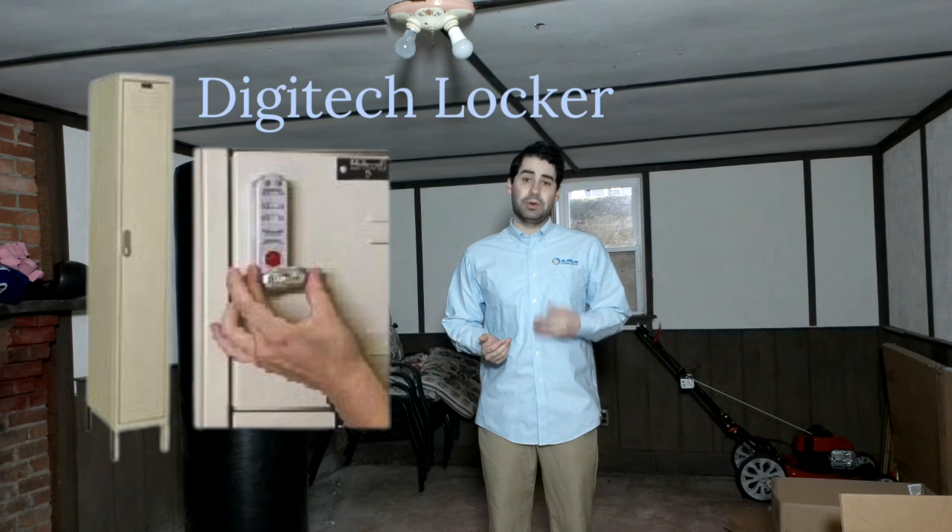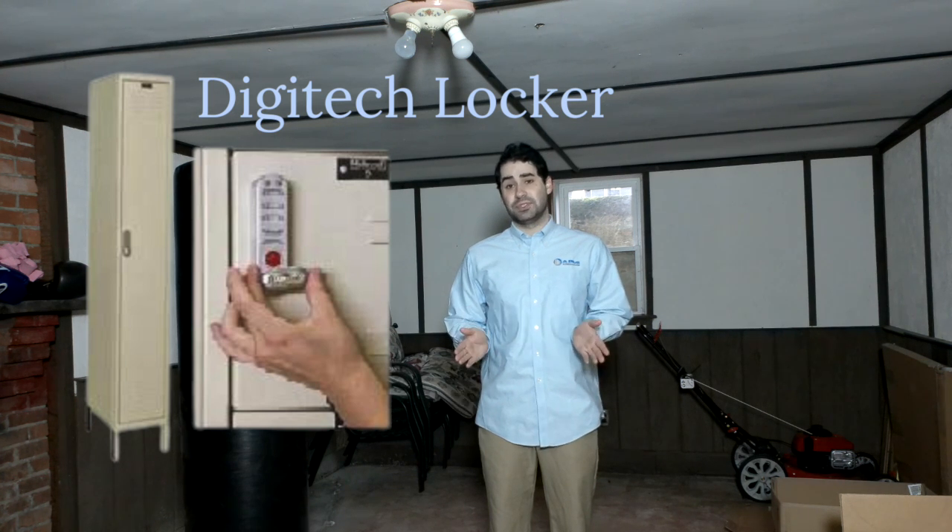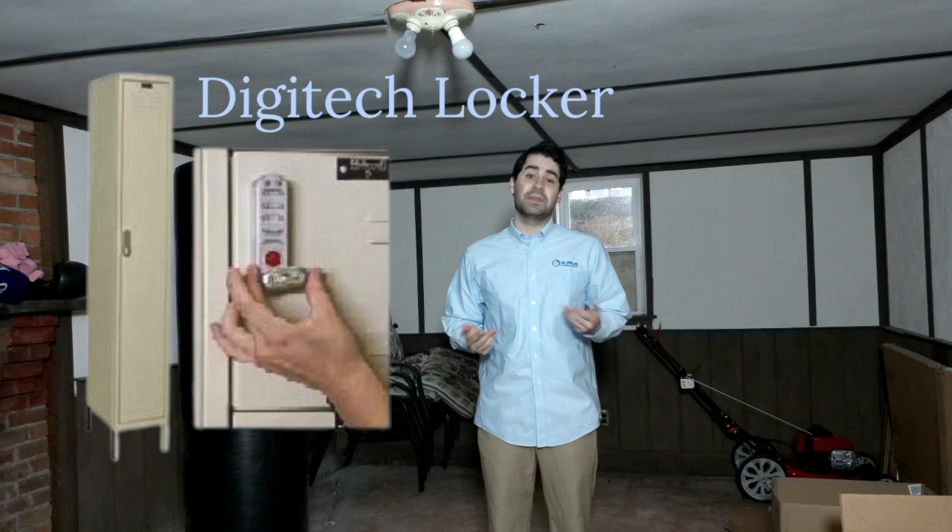Digitech lockers are popular as they feature a lock that is programmed by the user. This is a must-have for safety. Three AAA batteries power a lock for over 10,000 uses.